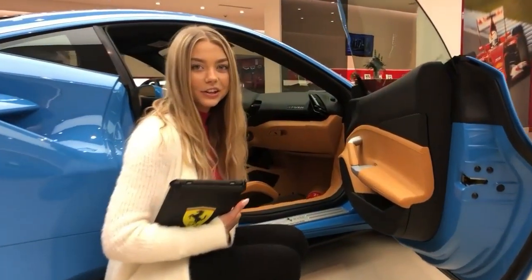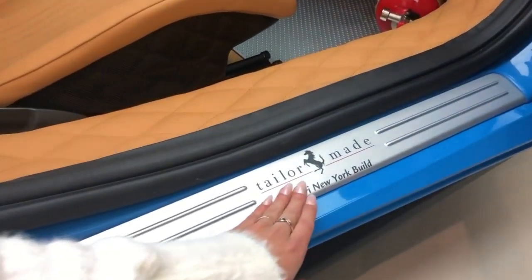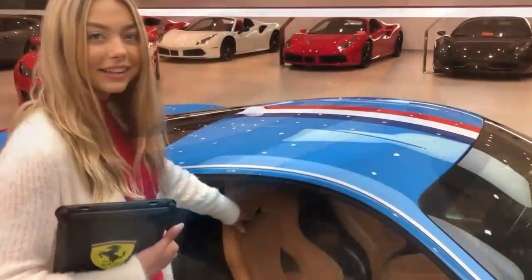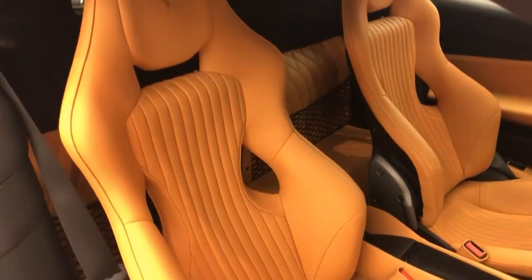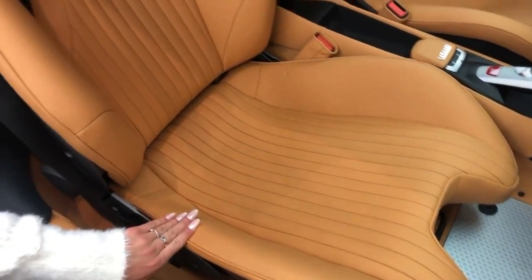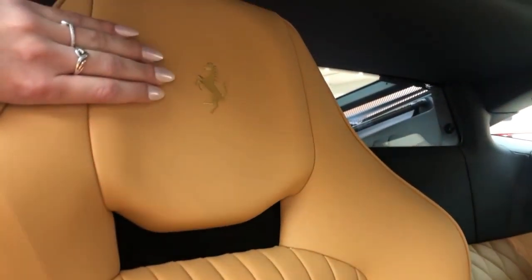Taking a look at the interior, the first thing you will notice is the silk kick that says tailor-made, due to the fact that it was made in the New York showroom. These beautiful gold rake seats are covered in beige leather, inspired by the 250 GT Competizione. It has the prancing horse in gold stitching on the headrest.